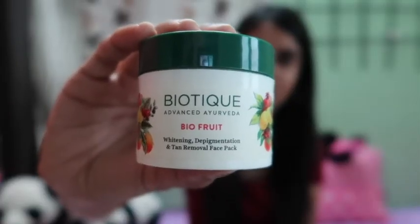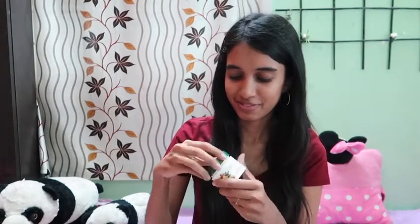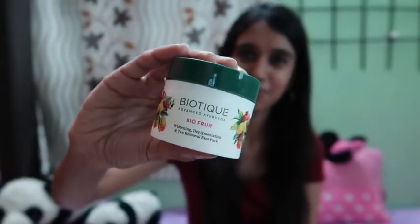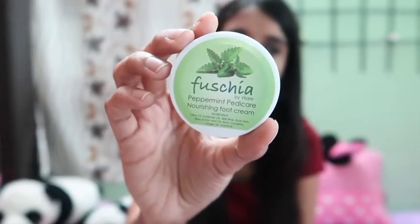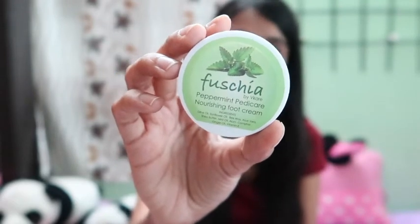Next I have this face pack from Biotique, which I've also posted on my Instagram — so don't forget to follow me there as I'll be sharing more great skincare products for the summer season. This pack smells really nice, gives you an instant pinkish glow on your face, and removes tan from your skin. It retails for rupees 199 but I purchased it for around rupees 156 during a sale.